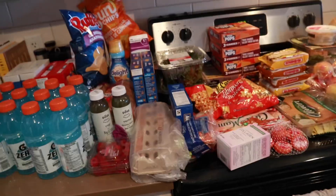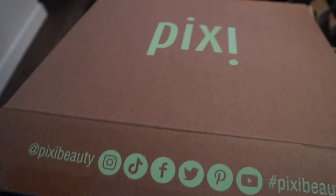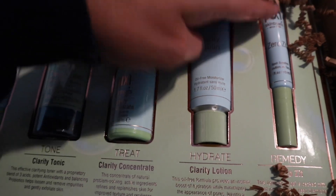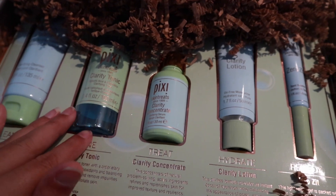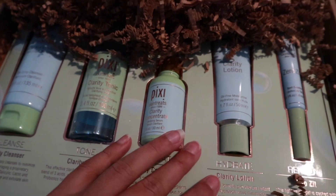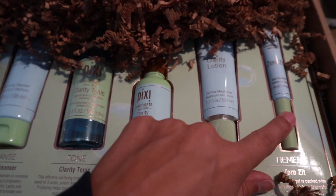I also want to show you what Pixie sent me — it's their Clarity Collection. They sent over the cleanser, tonic, concentrate, lotion, and spot treatment. I'm excited to try it. I think I already have some of these so I might give some to my sisters, but I'm definitely going to try the spot treatment because I haven't tried that one yet.